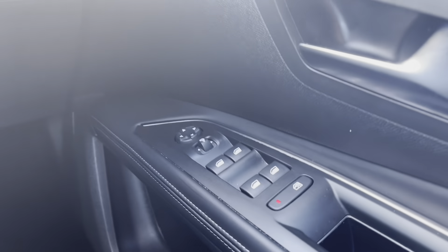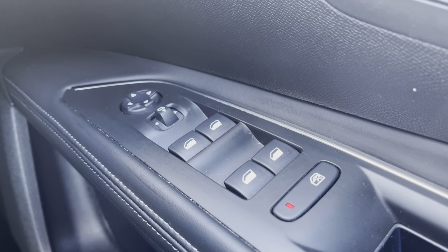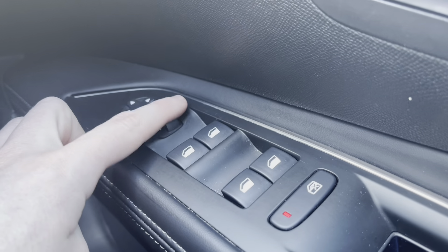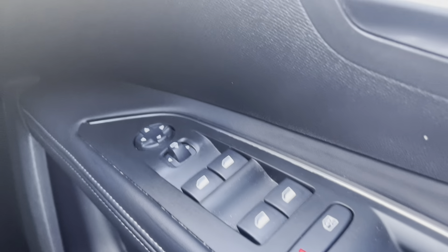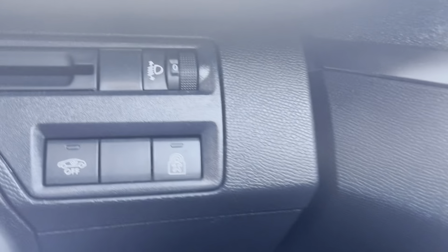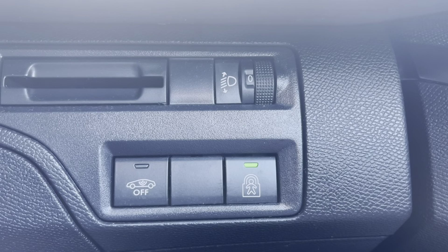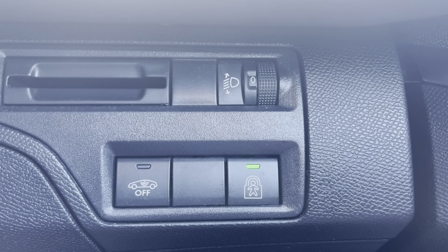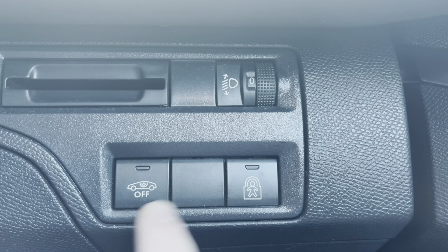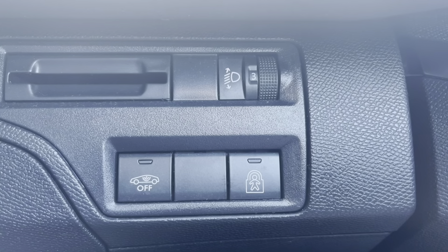Moving over to the right hand side of the driver's door we will see the fully automatic windows for the driver, the passenger and the rear windows. You can also adjust the wing mirrors on either side of the car via the handy controls at the top of this panel. Moving just behind the steering wheel to the right we will see the ability to enable child lock, which is most ideal if you are carrying young passengers as it will lock the interior doors. You can also turn off the central alarm as well as change the height of the headlights.